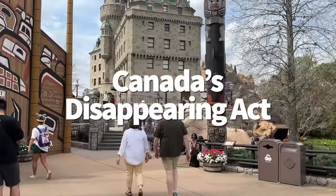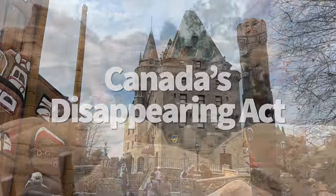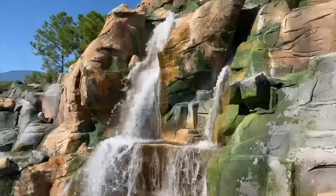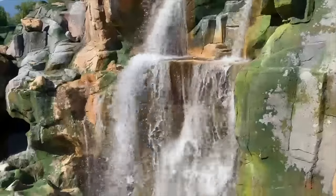The Canada Pavilion's beautiful cascading waterfall is more than just a photo op. These rushing waters not only represent the impressive waterfalls found in the actual country, but they also hide the appearance and noise of a huge generator situated directly behind it. Nicely done, Disney.